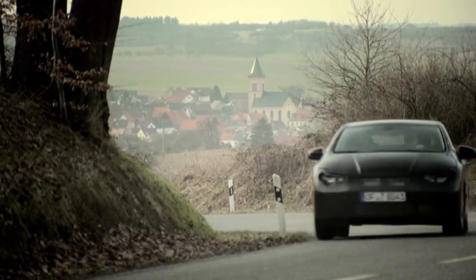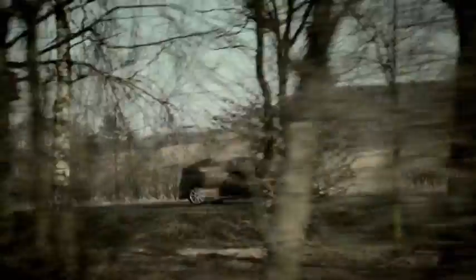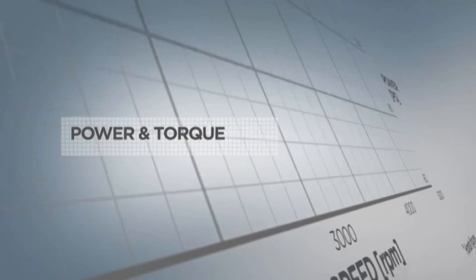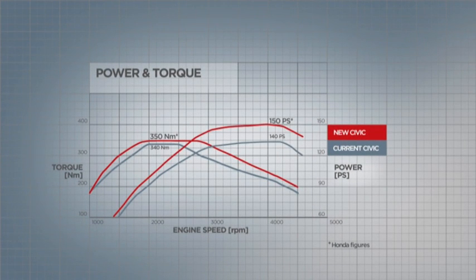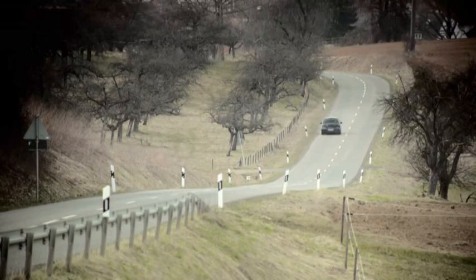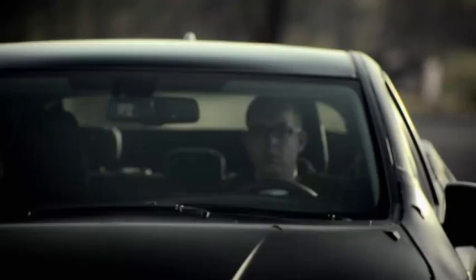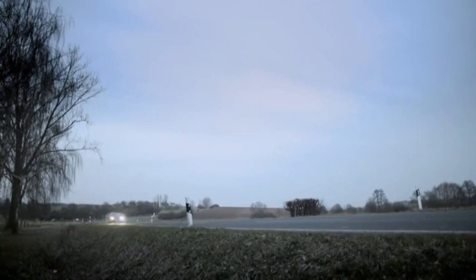We are very proud of the emissions figure we have achieved, but this was not the only priority. We wanted to achieve good drivability — a fuel-efficient, environmentally friendly car that is also fun to drive. The i-DTEC has 150 horsepower and a high torque output of 350 Newton meters, available across a wide range of RPM. With more power and lower emissions, the efficiency of the engine has been greatly improved. This is a high-performance engine, and we want our customers to enjoy the experience of driving the new Civic.